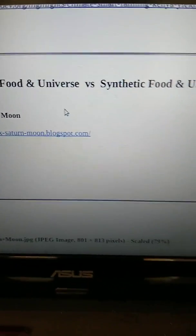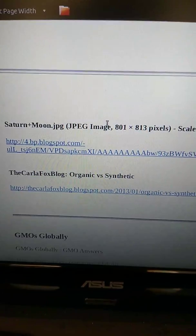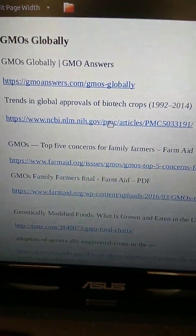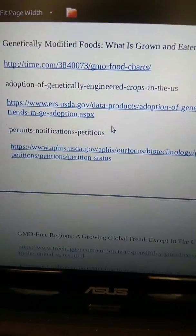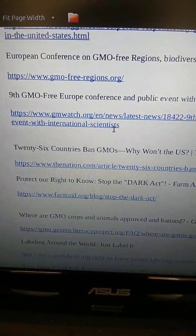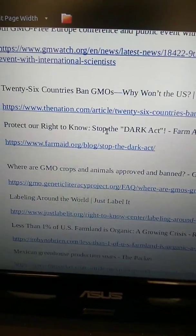Organic food versus synthetic food — in the universe you have the synthetic side, including GMOs. Look at GMOs globally to get an idea about GMOs around the world and GMO-free regions. 26 countries have banned GMOs — why doesn't the United States?